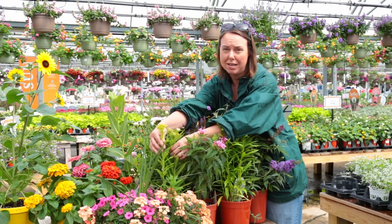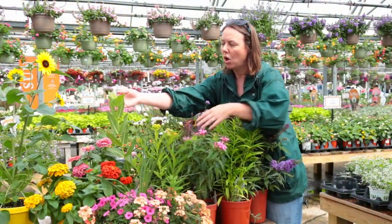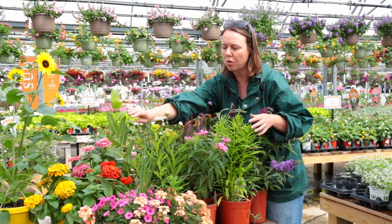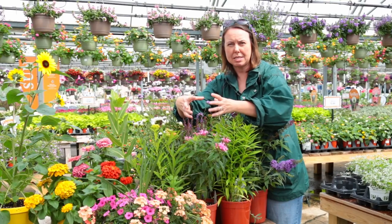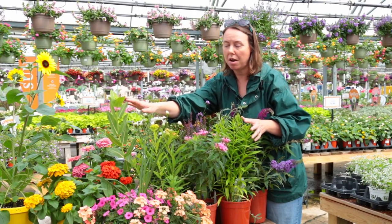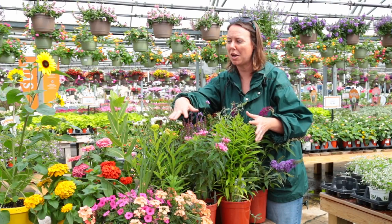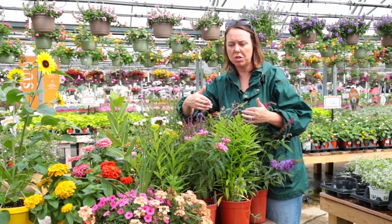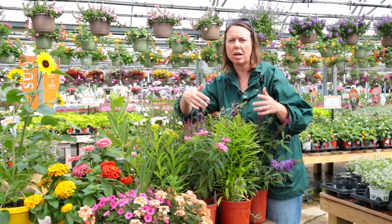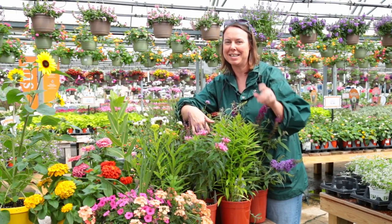Also look for butterfly weed — there are lots of types of asclepias out there. We've got some yellow and orange blooming varieties, also the prairie milkweed. They're just starting to bud up and will be ready pretty soon. It's a great mid- to late-season plant that provides a lot of nectar for butterflies and a good space to lay eggs for larvae. Lots of different plants to attract pollinators! We have gardening guides on PititiGardenCenter.com about butterfly and hummingbird attractants. Come and see us at Petitti's — enjoy!